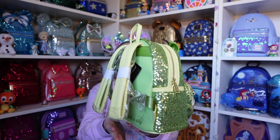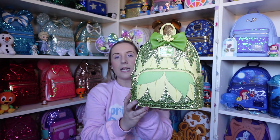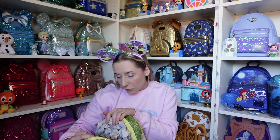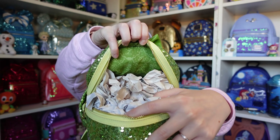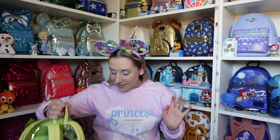I think I've only actually used one of my sequin princess backpacks so far — I'll have to change that! The inner lining for Tiana has leaves, the instruments, flowers everywhere, and it's the same green colour as the sequins on the outside.